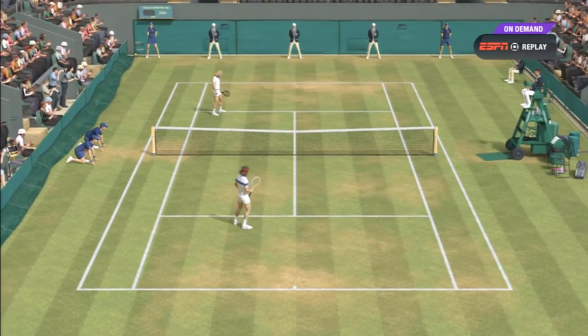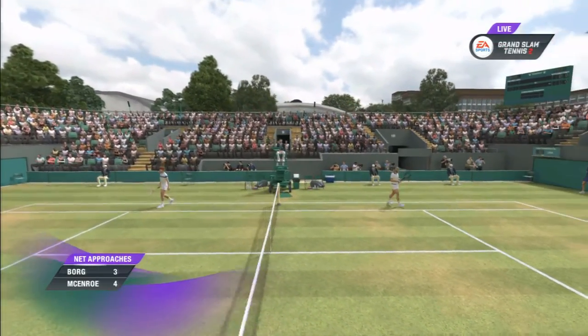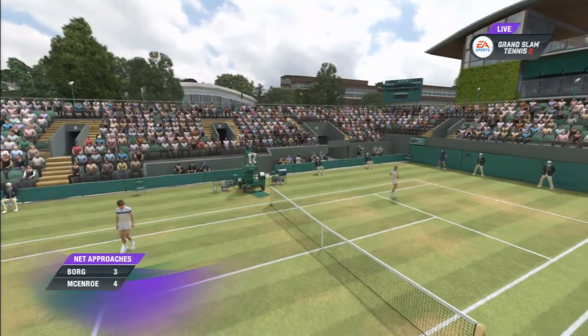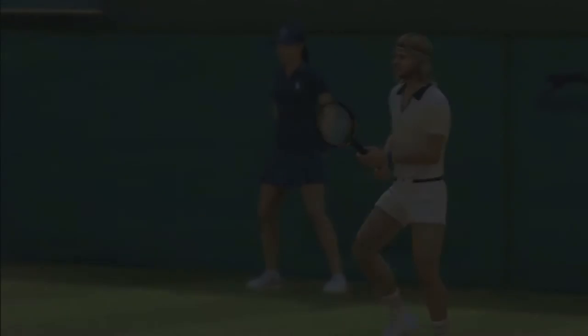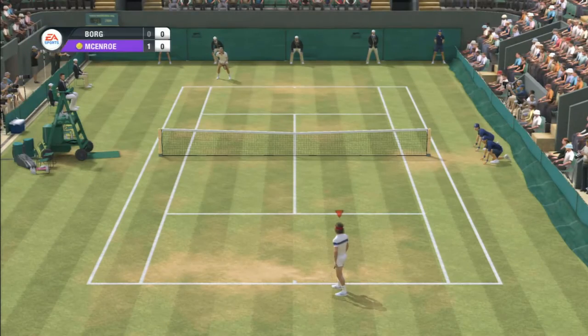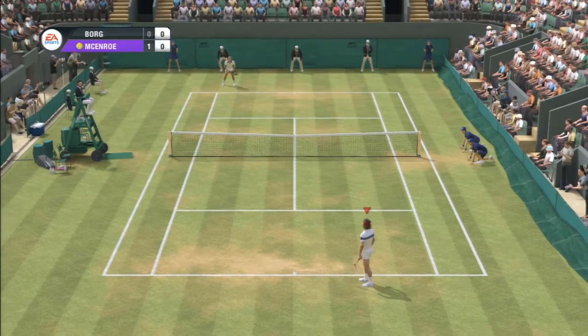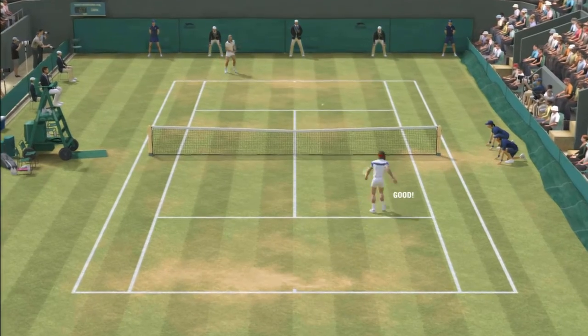That's a huge break of serve right there. It's always important to get the first break, but early on in this set that's absolutely crucial — you get the edge psychologically, some confidence, get things rolling in your favor. The player is now looking to consolidate on serve after breaking their opponent. If he can get the service hold here, he can really take control of this match.